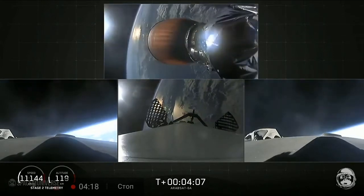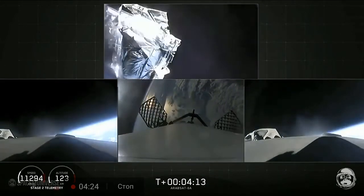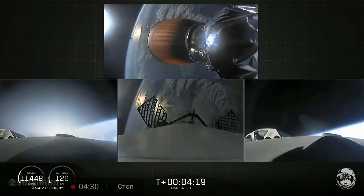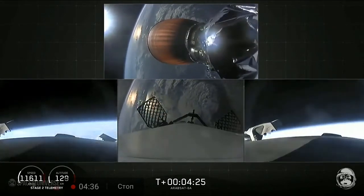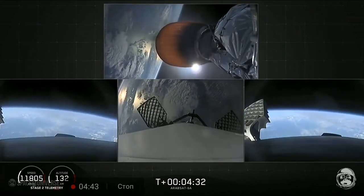Grid fins are out on the center core. Fairing separation confirmed — here comes the fairing separation, and there it goes. We also have successful shutdown of the side booster boost-back burn. So at T plus 4 minutes, 25 seconds into flight, side boosters are on their way back to Cape Canaveral. Center core coasting out over the Atlantic.